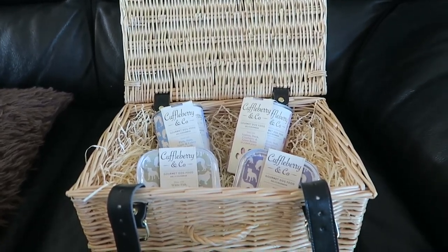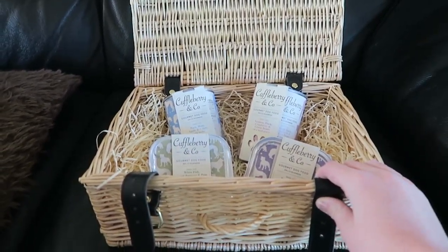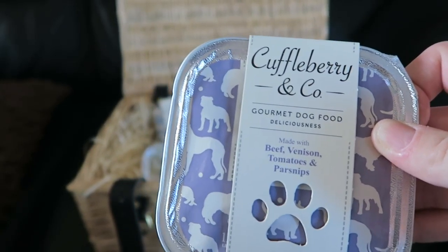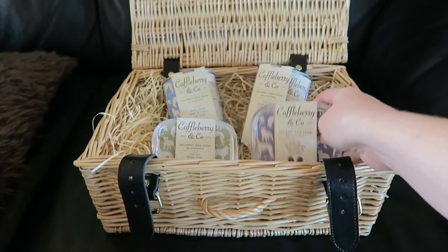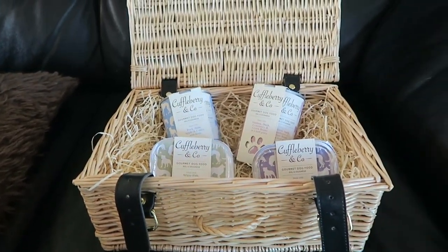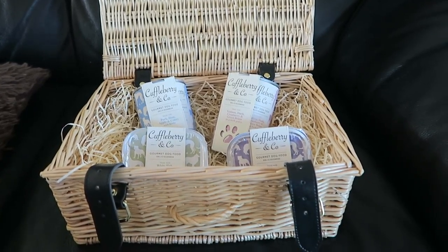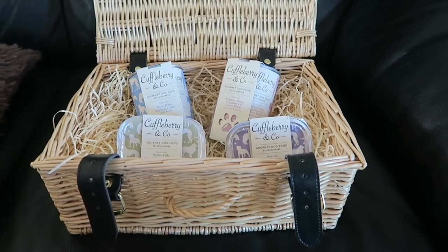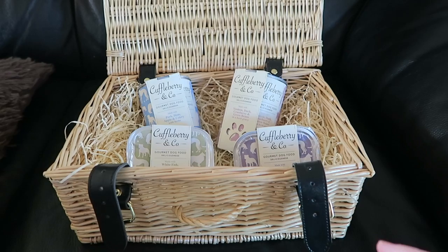Hey everyone, I'm here today with a review. I posted on Lottie's Facebook page a picture of this hamper that she was sent to review. It's from a company called Cuffleberry & Co and they specialize in gourmet dog food made with the best meat and fish and added vegetables. We were sent four different varieties: pork, venison, whitefish, and beef.